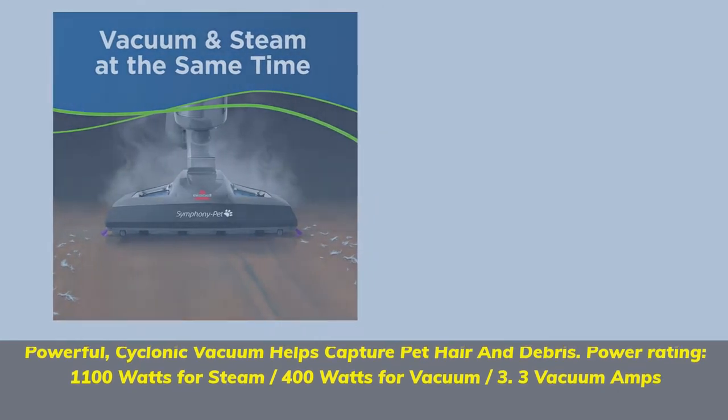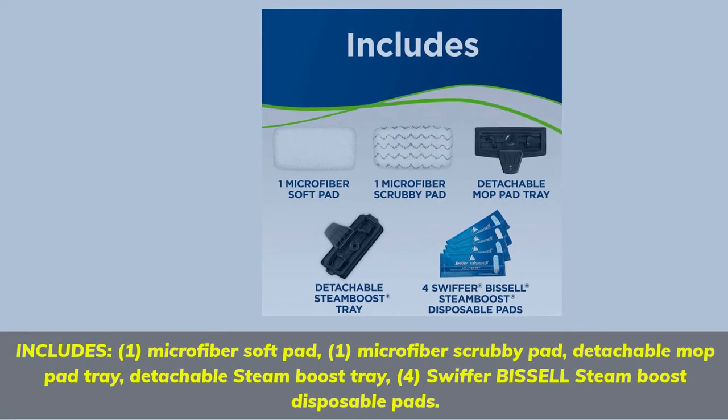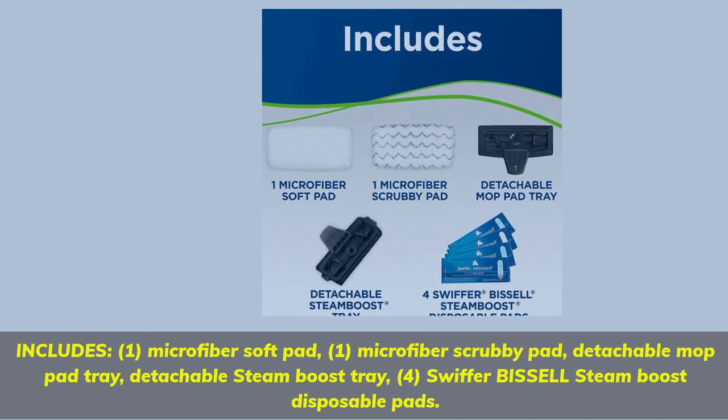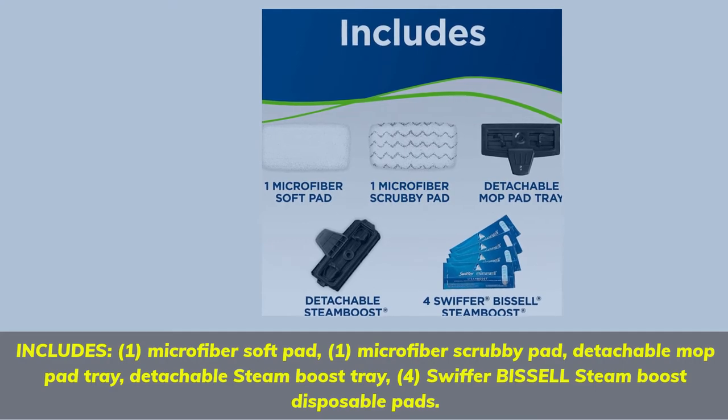Three vacuum amps. Includes: 1 microfiber soft pad, 1 microfiber scrubby pad, detachable mop pad tray, detachable steam boost tray, and 4 Swiffer Bissell Steam Boost disposable pads.